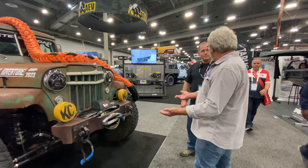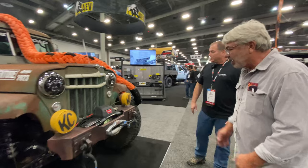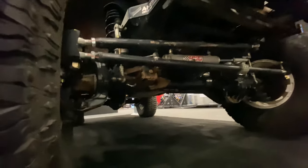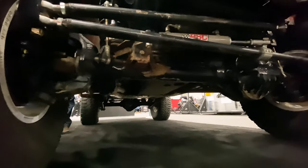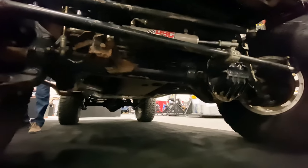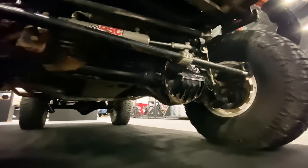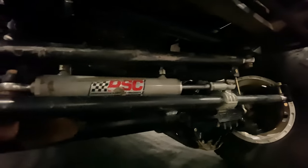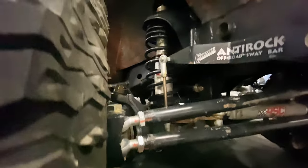The underpinnings have one-ton stuff. The front axle is a Super Duty Dana 60, running a combination of Barnes and Artec trusses, with Artec steering knuckles and Barnes trusses. The suspension is a four-inch Icon shocks and springs setup.